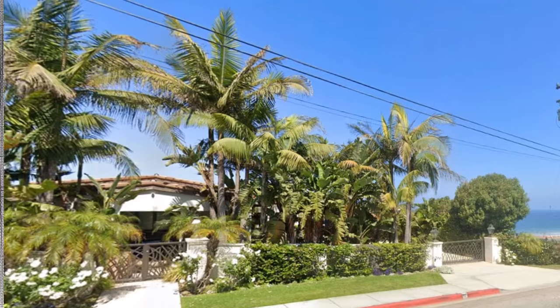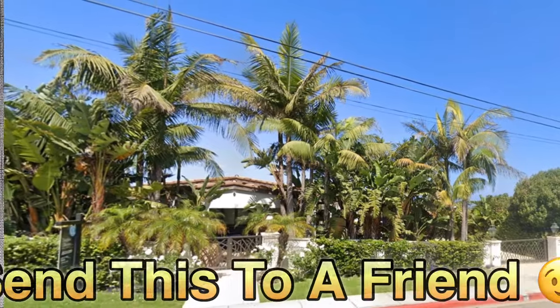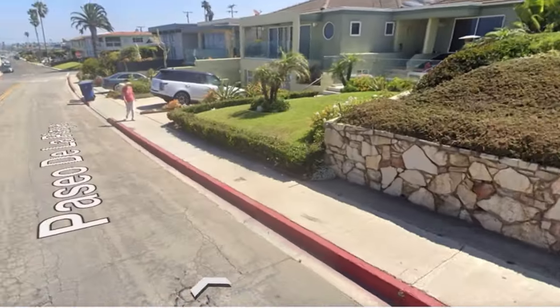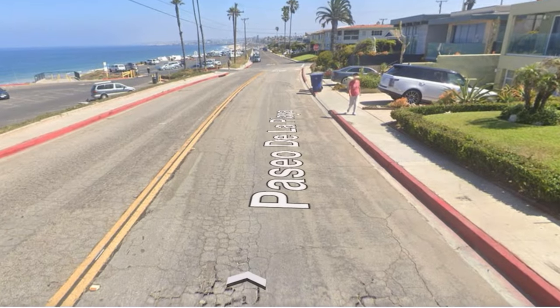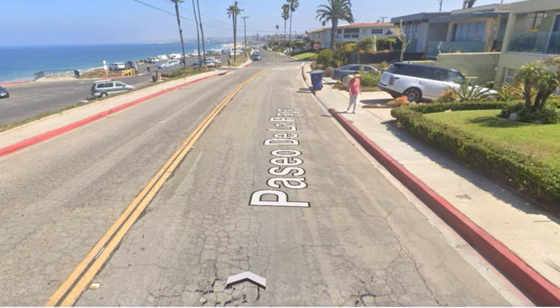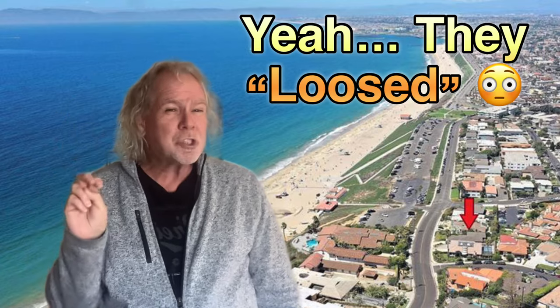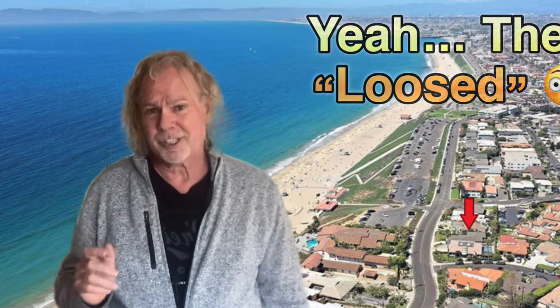But wait, there's more. I'm almost ready to talk about the biggest loser in single-family property probably ever here in the South Bay, Los Angeles. But first, let's talk about another property on the east side of Paseo de la Playa, further down, closer to the beach, and across the street from the biggest loser house — not that the biggest loser lived there, it's just that they lost several million dollars in a short amount of time.